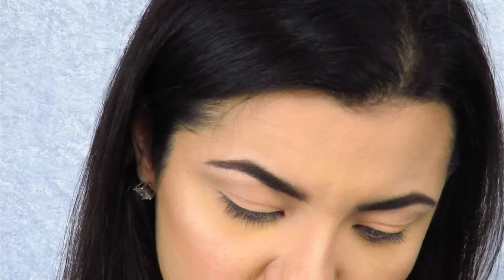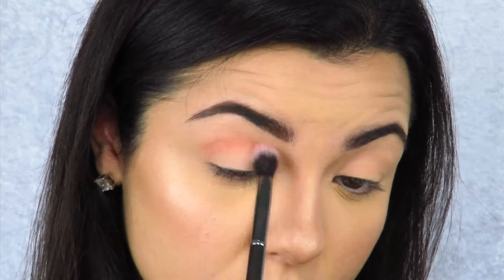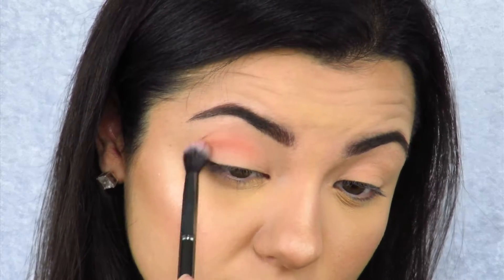Now in my crease I'm going to go in with Candid Peach, the one in the middle. This is a bit of a shimmer, so I started off with matte and now I'm going in with a shimmer. These are so easy to blend — I'm not surprised because I have a lot of Too Faced eyeshadow products.